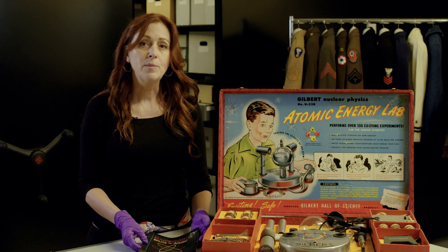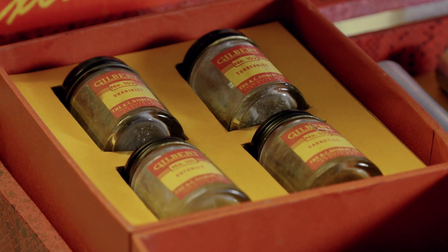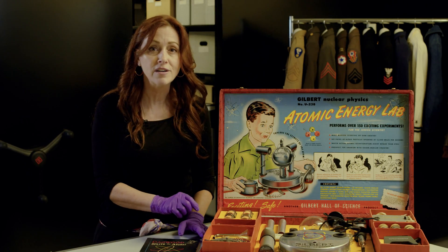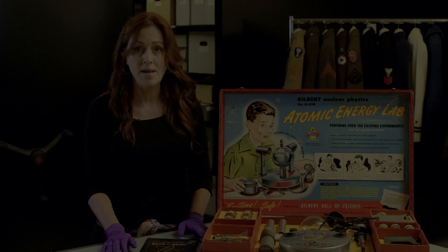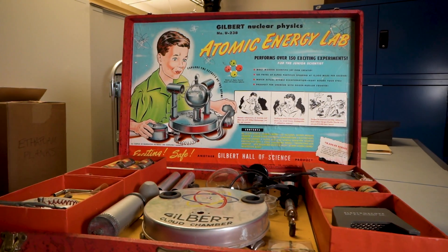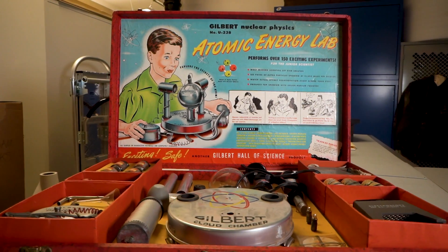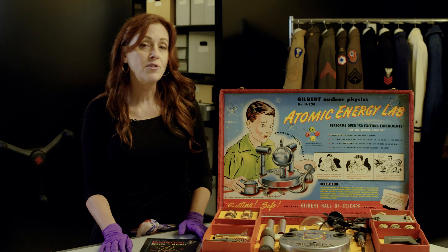Although A.C. Gilbert claimed that the atomic energy lab was perfectly safe, so long as kids did not take the radioactive ores out of their protective jars, the kit didn't sell well and was discontinued in 1951 after only 5,000 were made. The reason, it turns out, wasn't so much concerns over the kit's radioactivity — it was that the lab was very expensive, selling for $49.50, which is about the equivalent of $600 today.